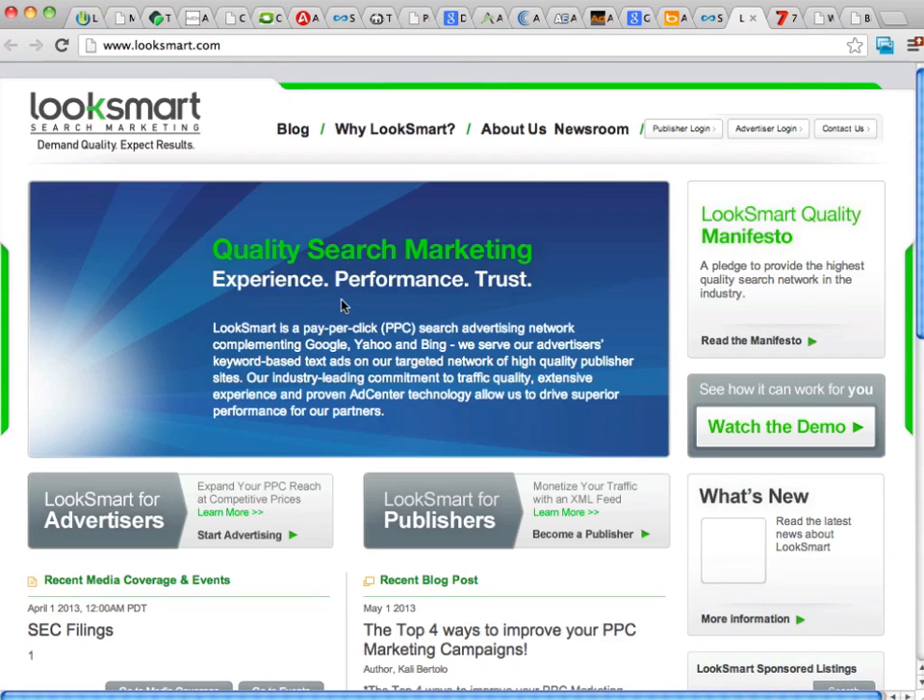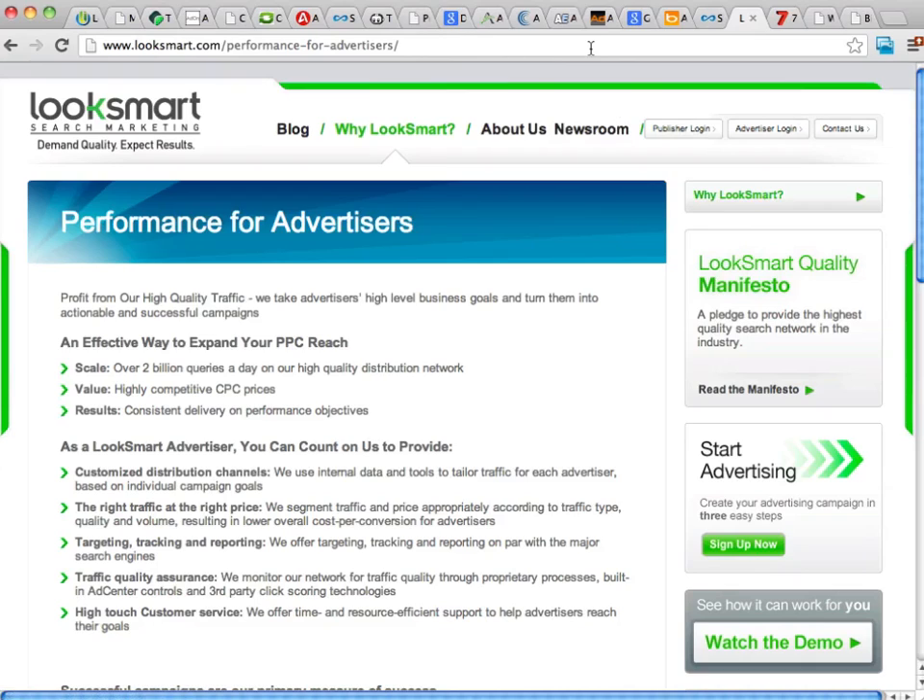One more PPC advertising service is LookSmart. LookSmart has a lot of different ad types. You just click on LookSmart for Advertisers and they'll give you a breakdown of what their service offers. They have over 2 billion queries a day, so they'll have enough traffic to get you going. They have good CPC prices and allow all kinds of third-party tracking. A lot of people really like the LookSmart platform, though they're definitely not as big as the bigger PPC advertising platforms.